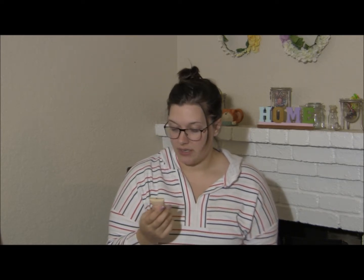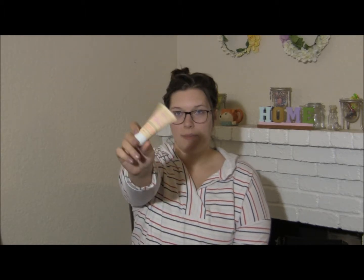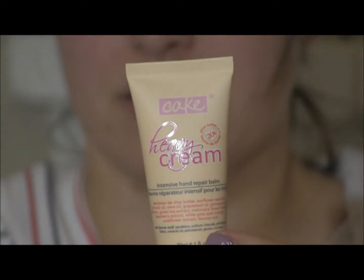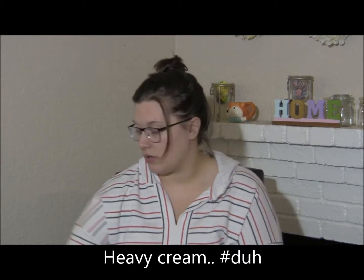And then we've got my extra thing, which is the Cake Brand Heavy Cream Intensive Hand Repair Balm. I think this cost me about 600 points. It's pretty thick. That smells like Christmas — it kind of smells like peaches and cream. It definitely has some sort of fruity undertone, so yay!